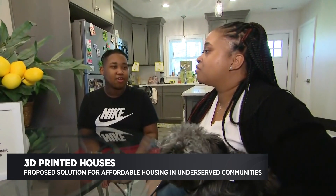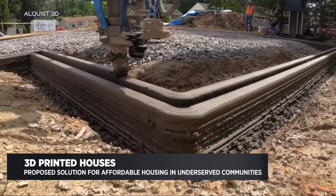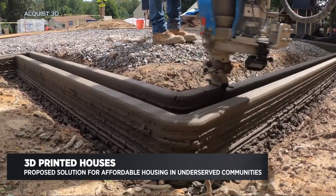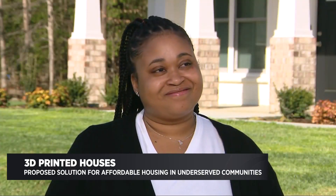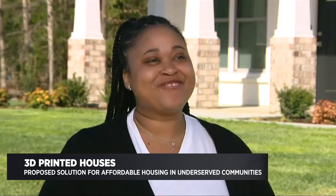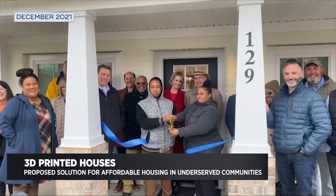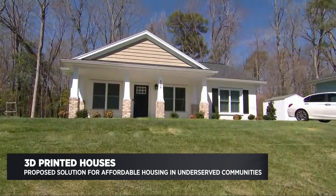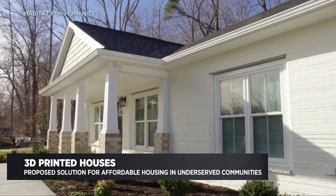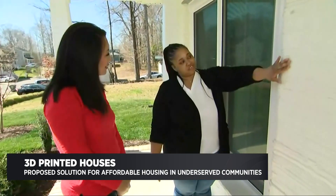April Stringfield has always wanted to own a home, but she never imagined this is how it would come together for her and her son. When they tell you it's a 3D printed house, your first thought is: what is a 3D home? Stringfield's house in Williamsburg, Virginia is the first owner-occupied 3D printed home from Habitat for Humanity. You can feel it — it's just good detail.